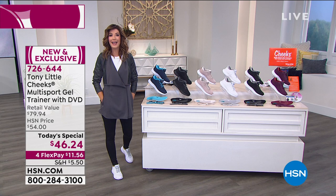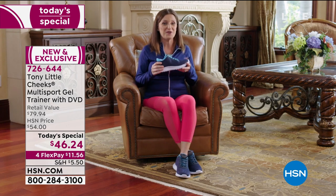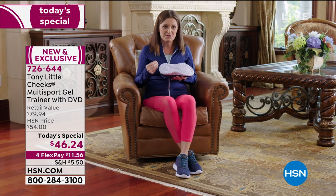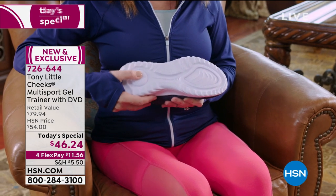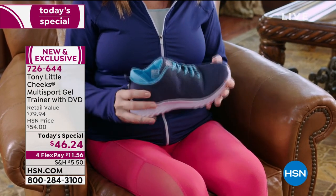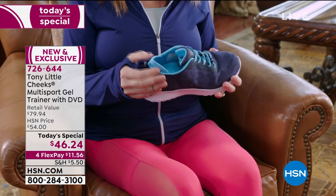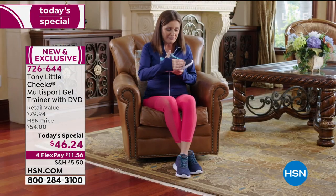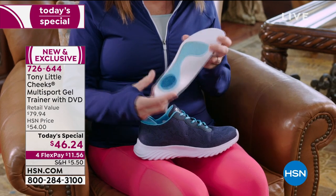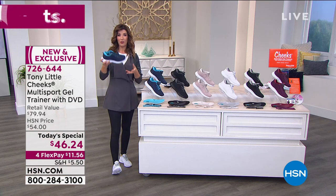A podiatrist says Tony has done it again with the Cheeks multi-sport gel trainer by adding the energy transfer zone — shock absorption from heel to toe with an energy pad in the heel and another in the front. The wide heel adds extra stability, and there's a reflective strip plus a neoprene heel sleeve that anchors the shoe to your heel. The fabric is adorable and breathable, and the insert has gel for the full length of the foot. Adorable and extremely comfortable.